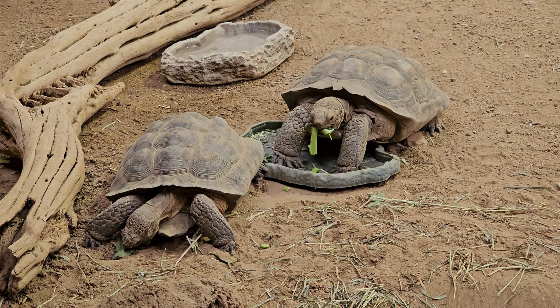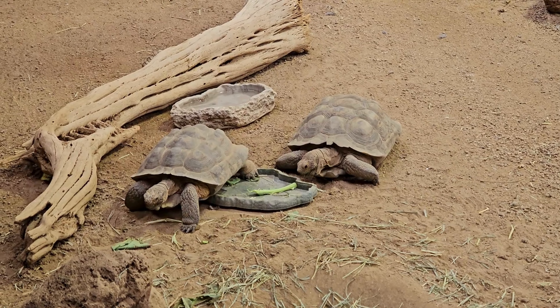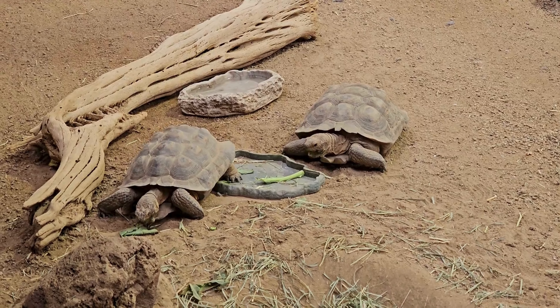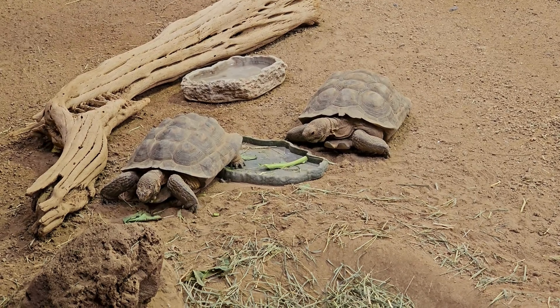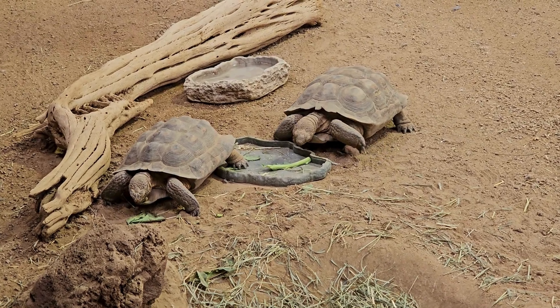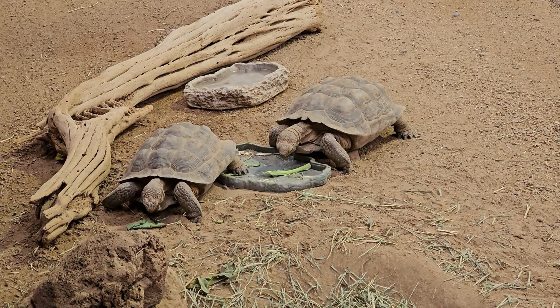These tortoises are skilled burrowers, creating underground shelters that serve multiple purposes. Burrows provide protection from extreme temperatures and predators, and serve as a refuge during periods of inactivity. They are known to share burrows with other tortoises and animals, promoting a sense of community in the harsh desert landscape.